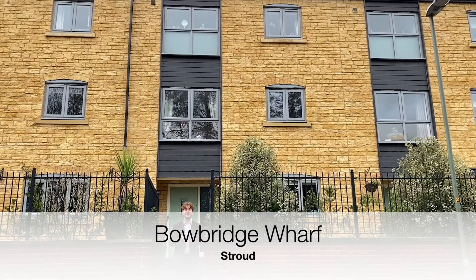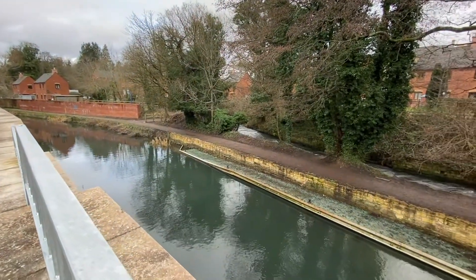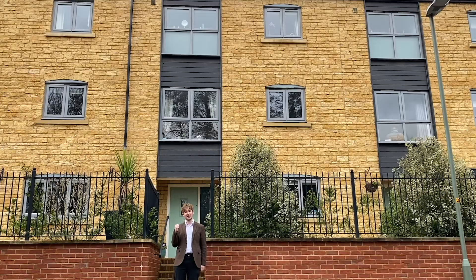Located close to good local amenities, this four bedroom property on Bowbridge Wharf has off-road parking, a well-presented interior and is within walking distance to the canal and the common. Let's have a look around.